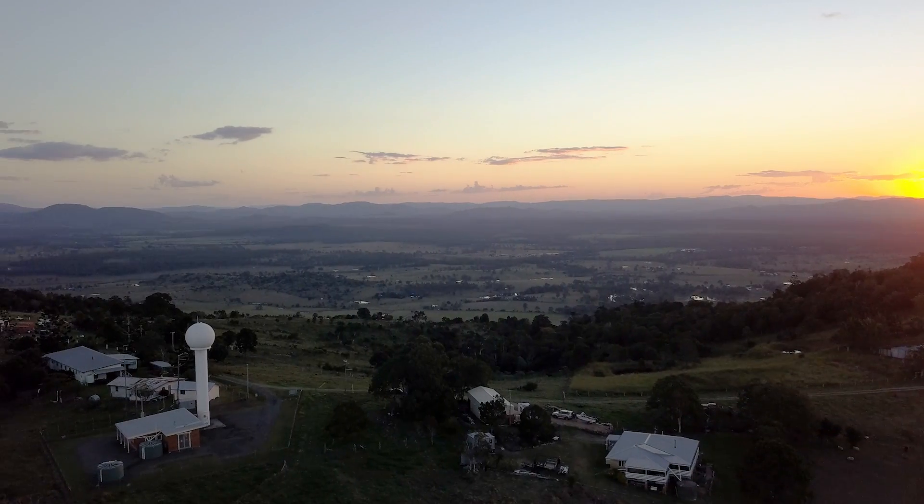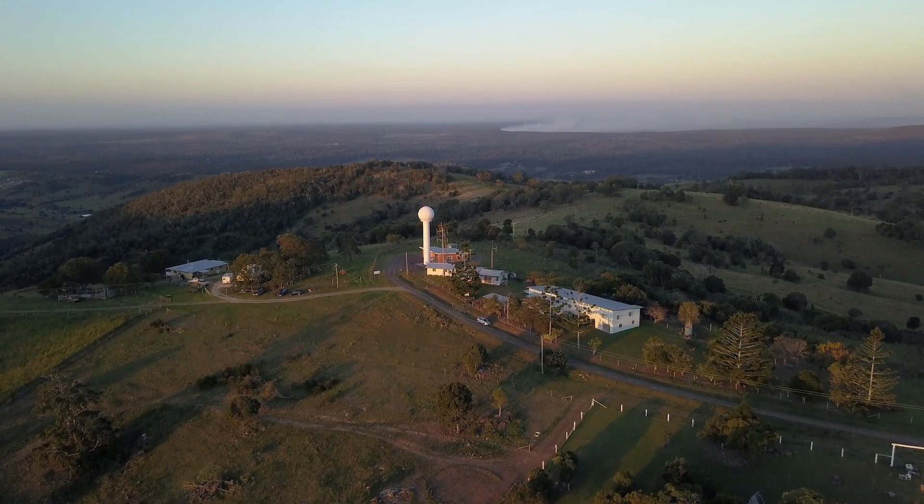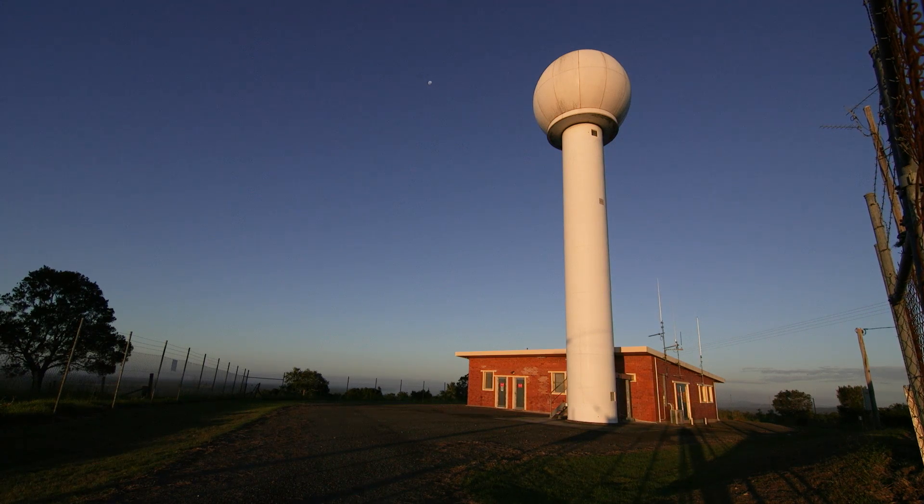While the Mount Stapleton radar is offline, for South East Queensland you can use the nearby radars of Marburg and Gympie as an alternative. And for northern New South Wales, they'll have the radar from Grafton to provide that information.